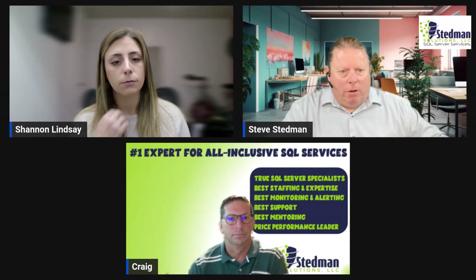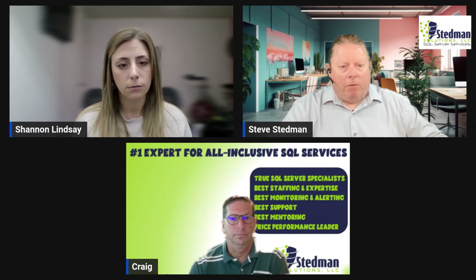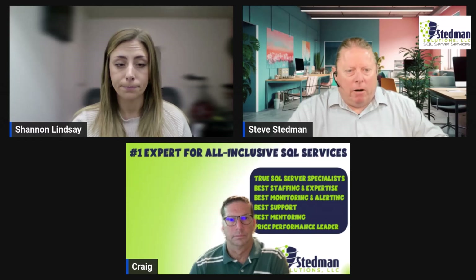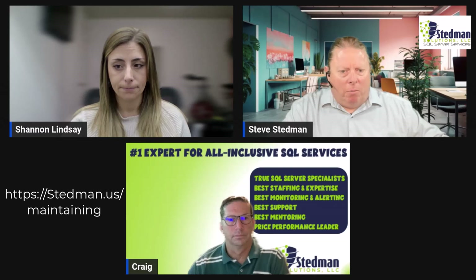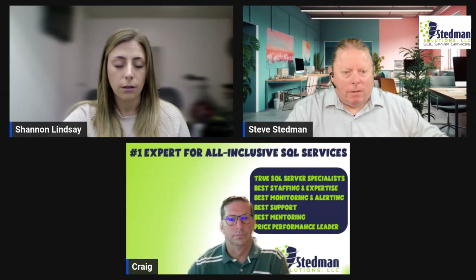We have a white paper that covers a lot of these areas — what to look at if you're considering managed services. You can download it at stedman.us/maintaining. That's our 'Maintaining SQL Server' white paper, which covers a lot of the things we're talking about here. Shannon will also send the link out to everyone who's registered and watching the live stream.